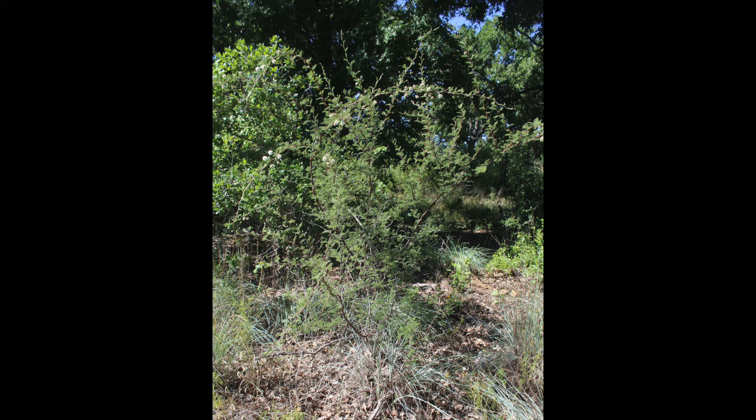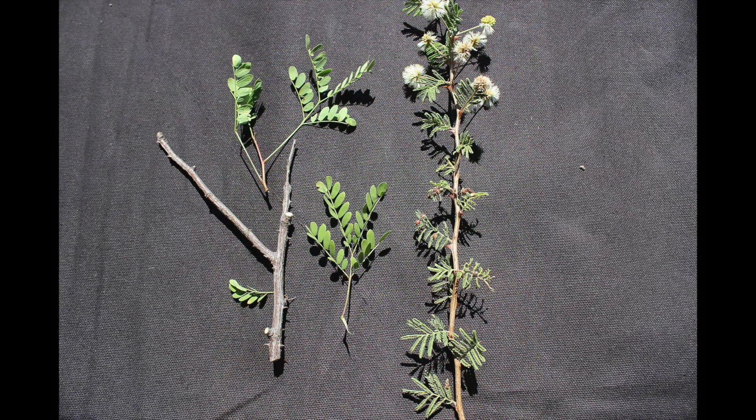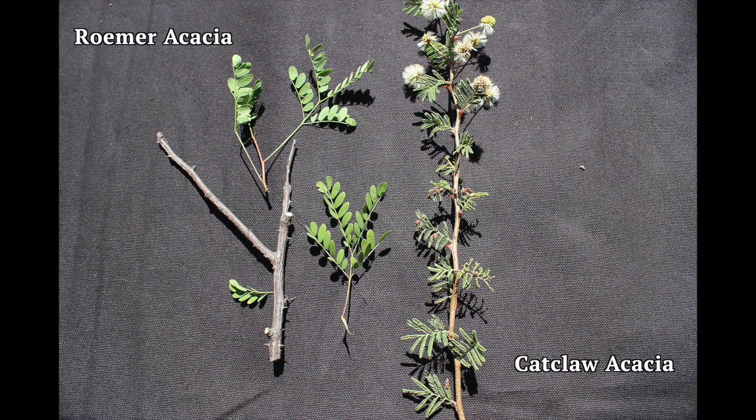Cat Claw Acacia is an important part of the north, central, south, and west Texas landscape. The palatable leaves provide forage, the sharp thorns provide excellent protection and nesting cover for ground nesters, and turkey and quail actively eat the abundant seeds that fall to the ground once the pods burst open.